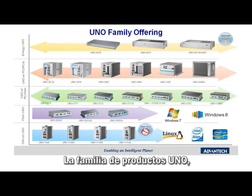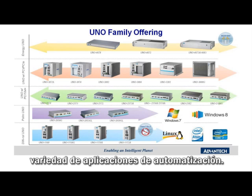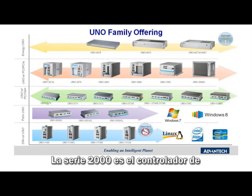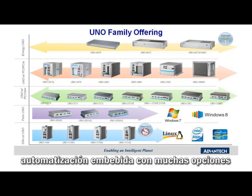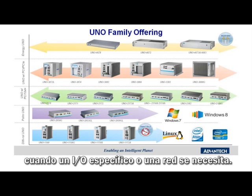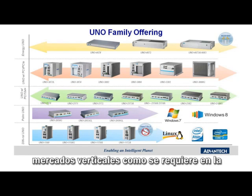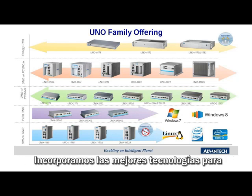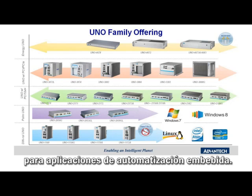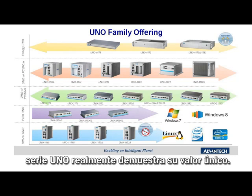The UNO product family provides a unique and diverse offering to encompass a wide variety of automation applications. The UNO 1000 Series is the DIN rail mount solution for control panel applications. The 2000 Series is the multi-purpose embedded automation controller with many built-in options for various communication interfaces. The UNO 3000 Series provides for easy expansion when specific I/O or networking is needed. Finally, the UNO 4000 Series is focused on vertical market certifications as required in substation automation. In the next few slides, I will highlight a few applications where the UNO really demonstrates its unique value.